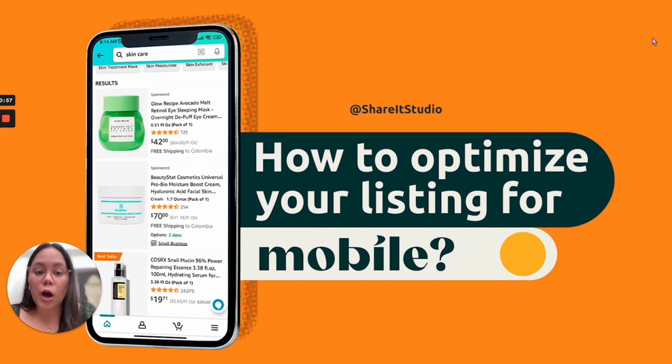In this video we will cover the listing, the infographics, the lifestyle, the A+ content, the brand stories — literally everything up until Amazon storefront. So let's go!